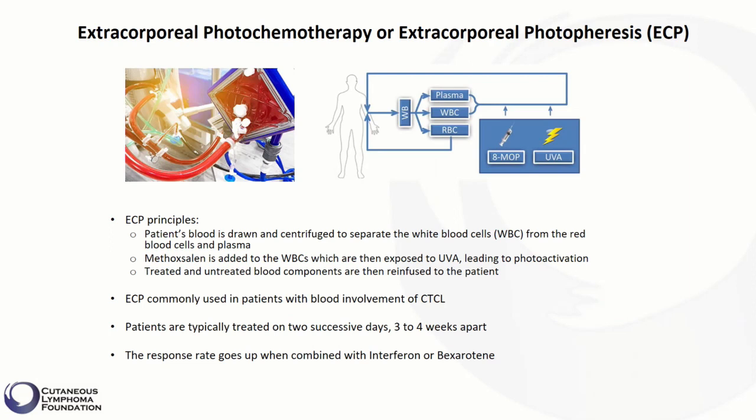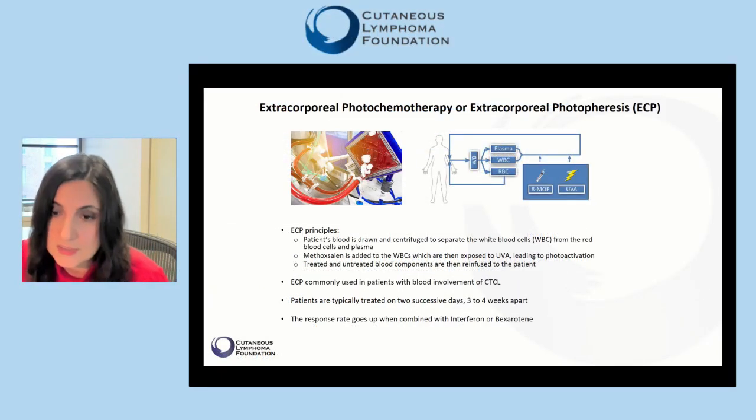The way it works is that blood is spun in a centrifuge to separate the white blood cells — which include cancer cells — from all other parts of the blood. The white blood cells then receive treatment, which involves being exposed to methoxsalen followed by ultraviolet A light. Both treated and untreated blood components are then re-infused to the patient. ECP is commonly used in patients with blood involvement of CTCL.